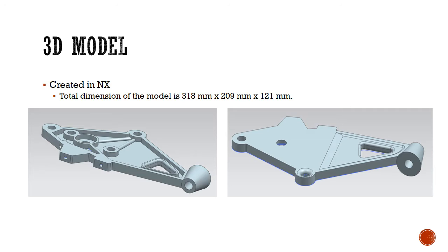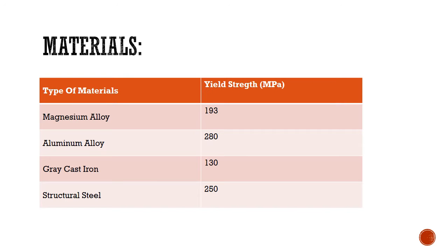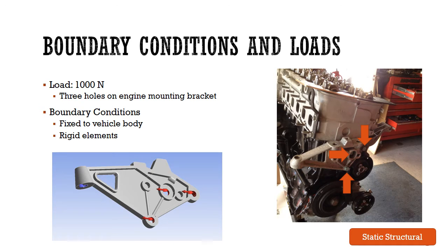By using NX software, we are able to design the engine mount bracket and further analyze it. Four different materials are chosen for this project. The yield strength for each of the materials are presented in the table. We have specified the load of each of the three holes connected to the engine to be 333 newtons. For the boundary condition, we have fixed the support at the frame of the vehicle body.